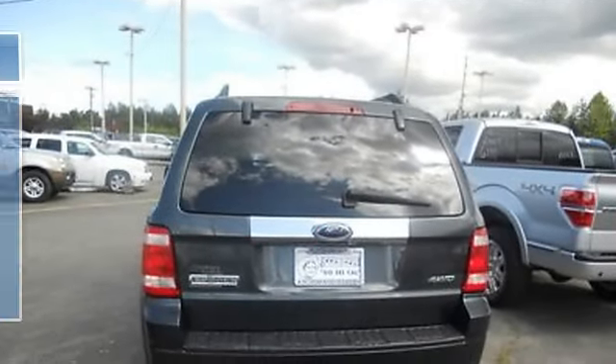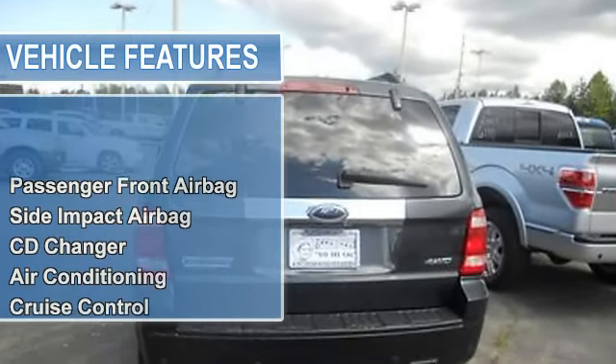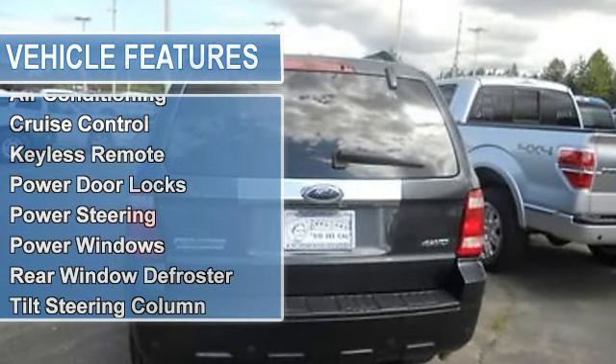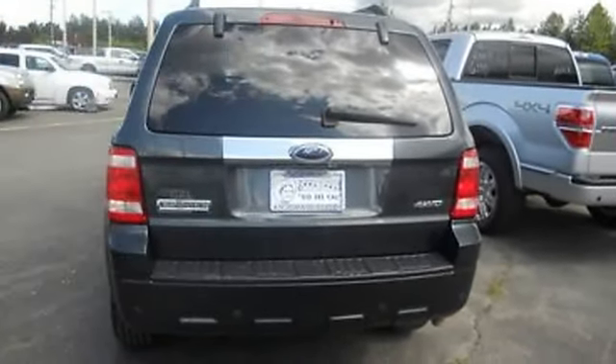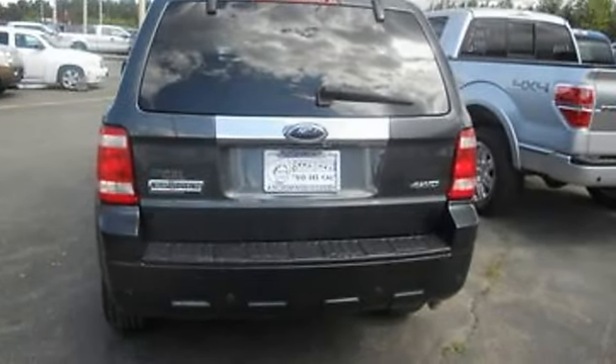CD changer, air conditioning, auto dimming rearview mirror, cruise control, keyless remote, power door locks, power steering, power windows, rear window defroster, and tilt steering column.